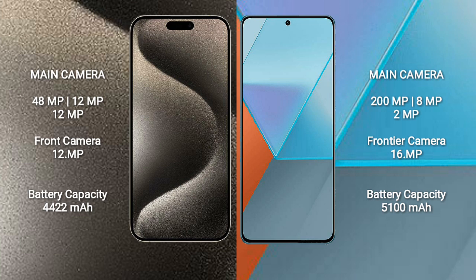Redmi Note 13 Pro features a rear triple camera setup with 200MP, 8MP, and 2MP sensors, and a 16MP front camera.